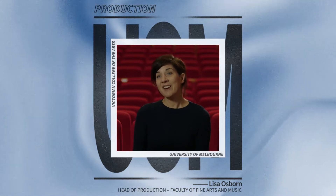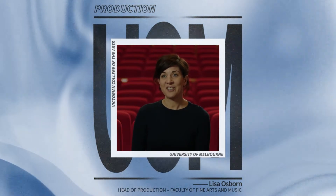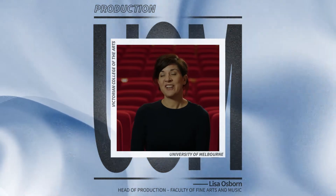Hi, my name is Lisa Osborne and I'm the head of production here at the Victorian College of the Arts, and I'm also the lecturer in stage management.